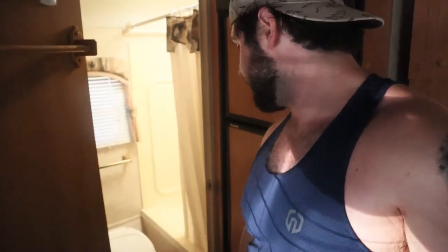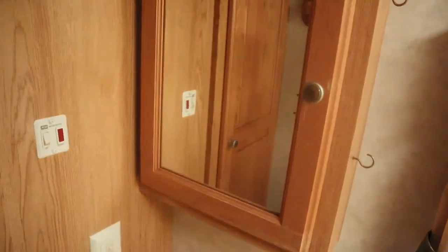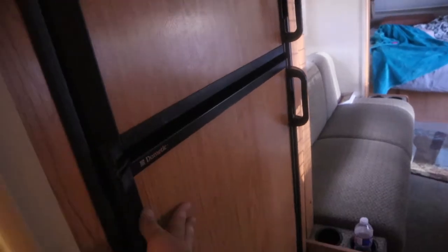Here's the bathroom — very small. Little cabinets, little mirror. Looks like we got some dirty laundry in here. This tiny little shower, and a freezer and fridge.